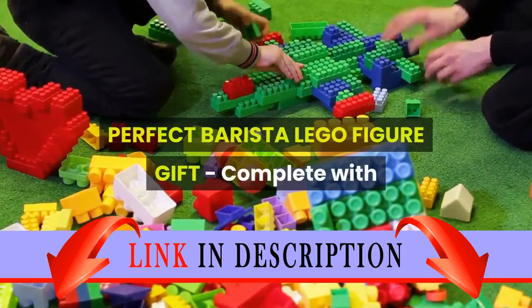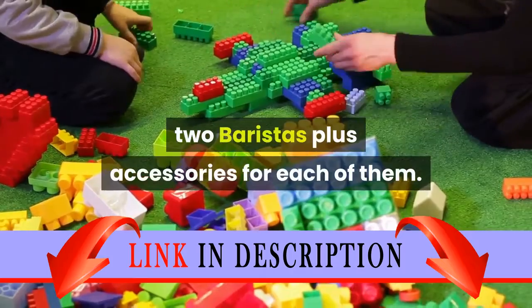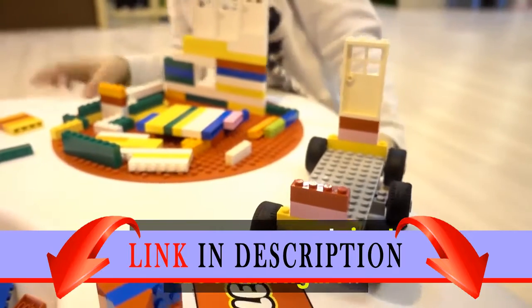Perfect Barista LEGO Figure Gift — complete with two baristas plus accessories for each of them. Measures roughly 3 inches by 3 inches by 3 inches as a group, a good-sized LEGO minifigure.